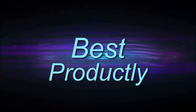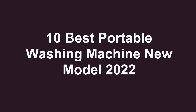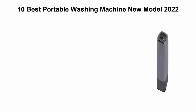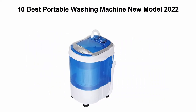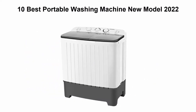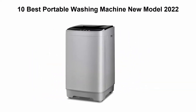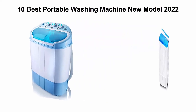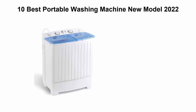Welcome to Best Productly. Top 10 best portable washing machines, new model 2022. We are going to check out the top 10 best portable washing machines. This list is based on my personal opinion and I try to list them based on price, quality, durability, and more. If you want to see their price and find out more information, you can check out the link down in the description and comment section below.